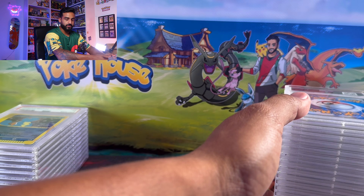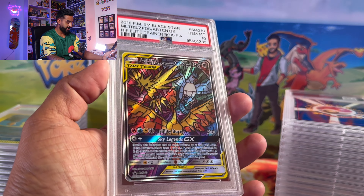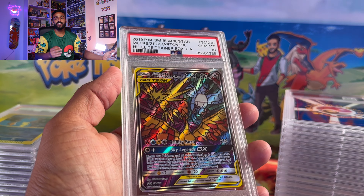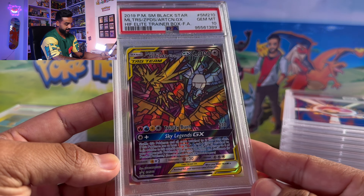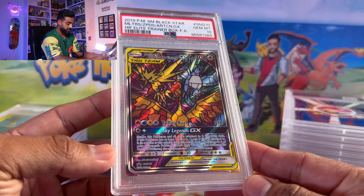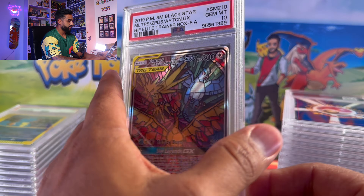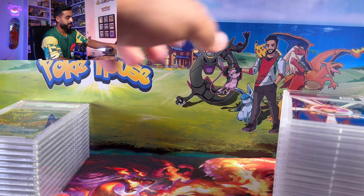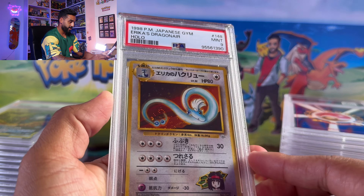We got a whole other stack here — I need to count these after to make sure it's all 41. We got the beautiful Moltres, Zapdos, and Articuno GX promo card from the elite trainer box — the black star promo. I just love this card; it's pretty awesome, like stained glass. Very nice — it's like the only Pokemon card made quite like that.